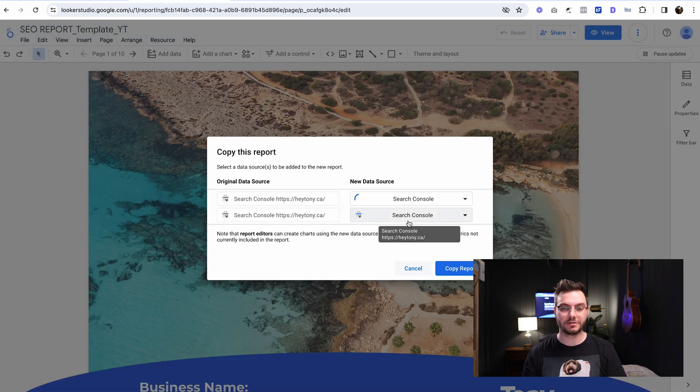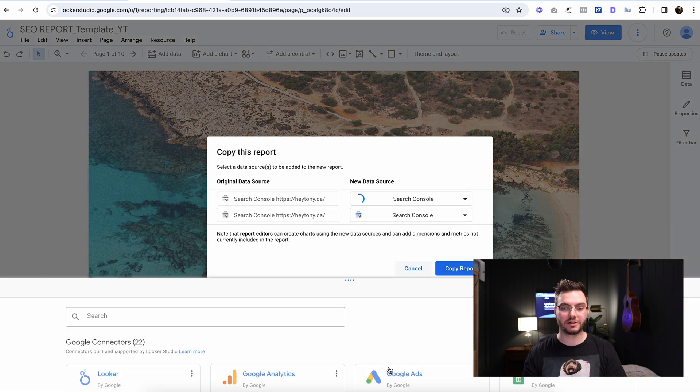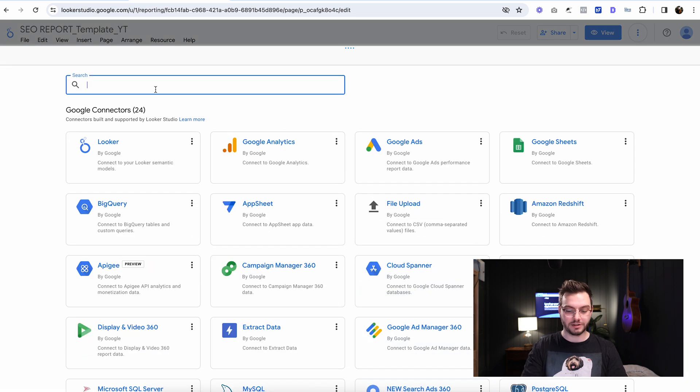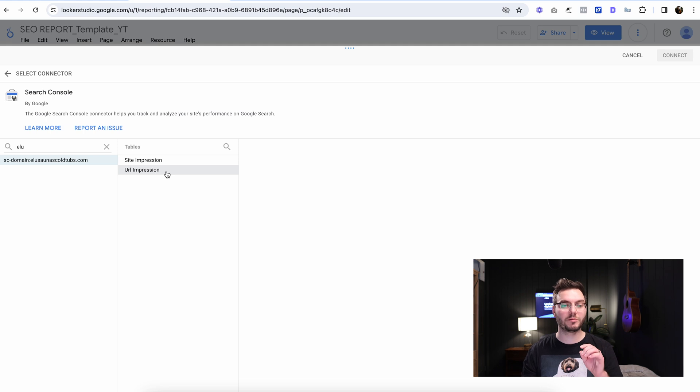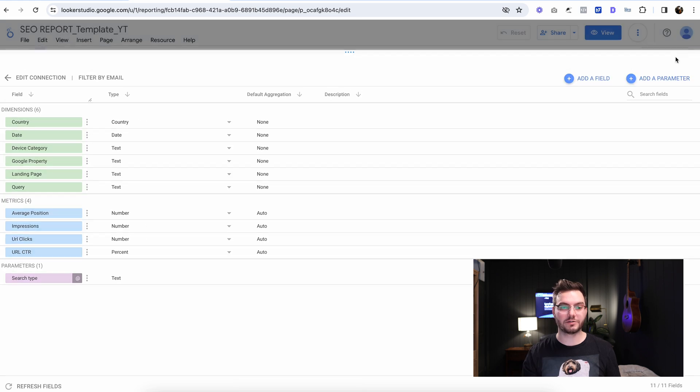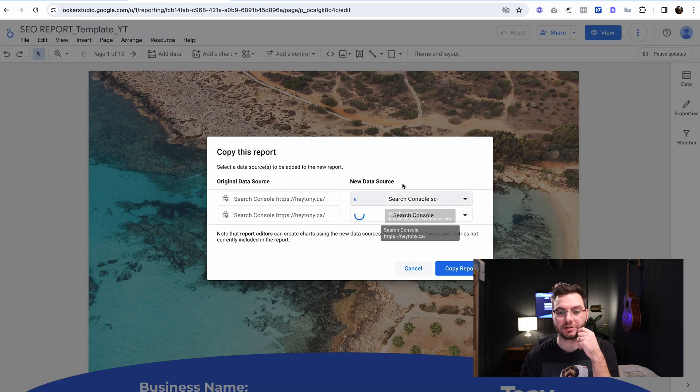I'm going to do this as well with the second one. We're going to do Search Console again, your exact same website — it should only be there once. This time instead of site impressions, we're going to go to URL impressions, click web, click connect, and then click 'Add to report.' Now this might take some time to load, but when it's done just click 'Copy report.'